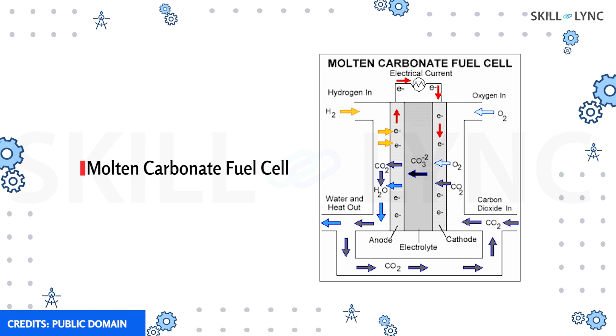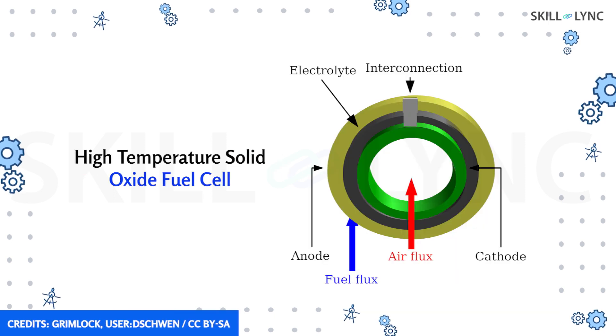Furthermore, molten carbonate fuel cells use a molten carbonate of sodium or potassium, and such cells can operate at higher pressure and temperature. For temperatures above 1000 degrees Celsius, high-temperature solid oxide fuel cells are used. Such fuel cells use a solid electrolyte and have a higher efficiency.